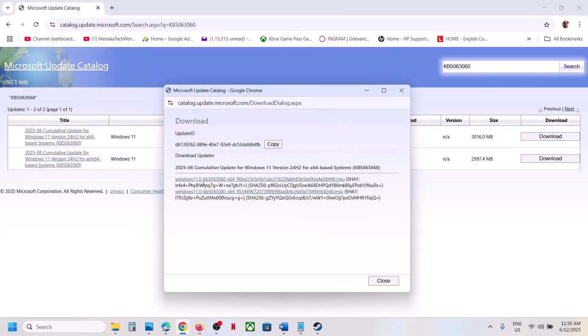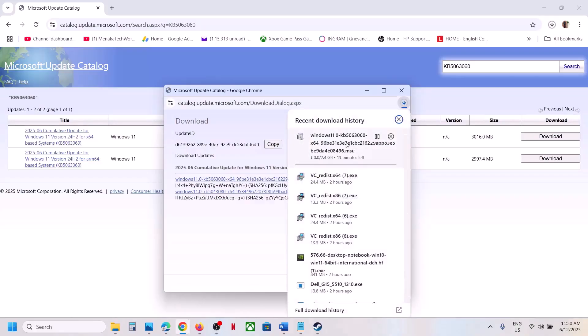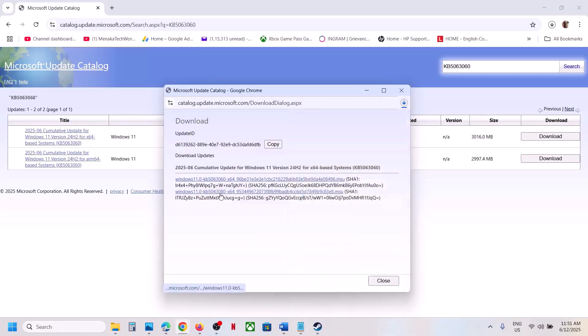On the download screen you will see KB5063060 — click on it and let the download complete. Once downloaded, click on the file to install the update manually. Restart your computer and check.